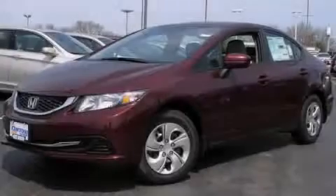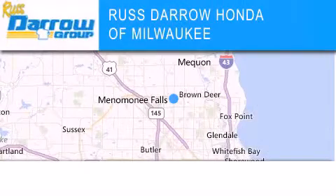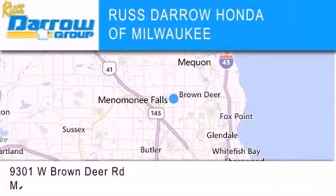Please call today to reserve this vehicle for a test drive. Honda of Milwaukee is located at 9301 West Brown Deer Road in Milwaukee.